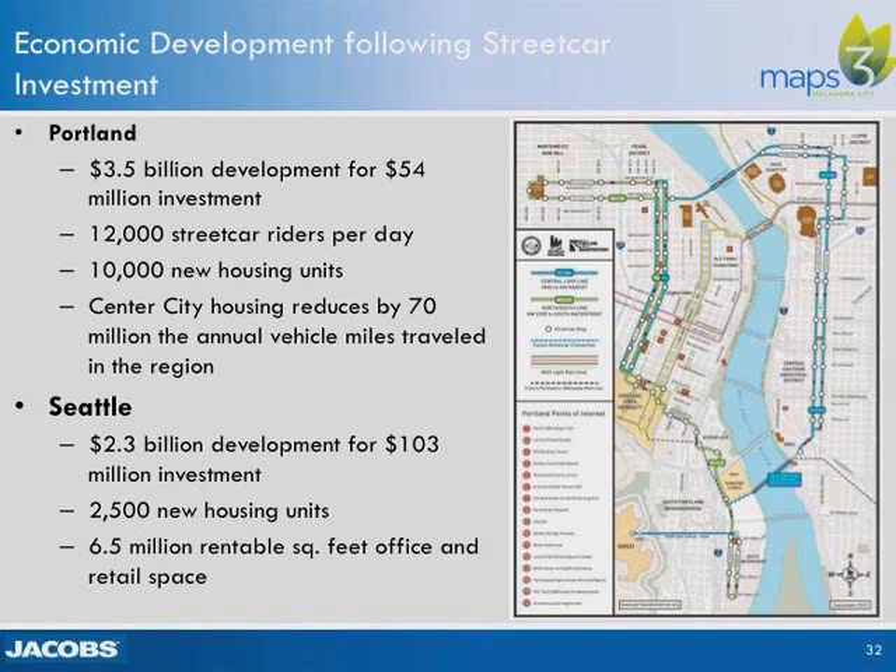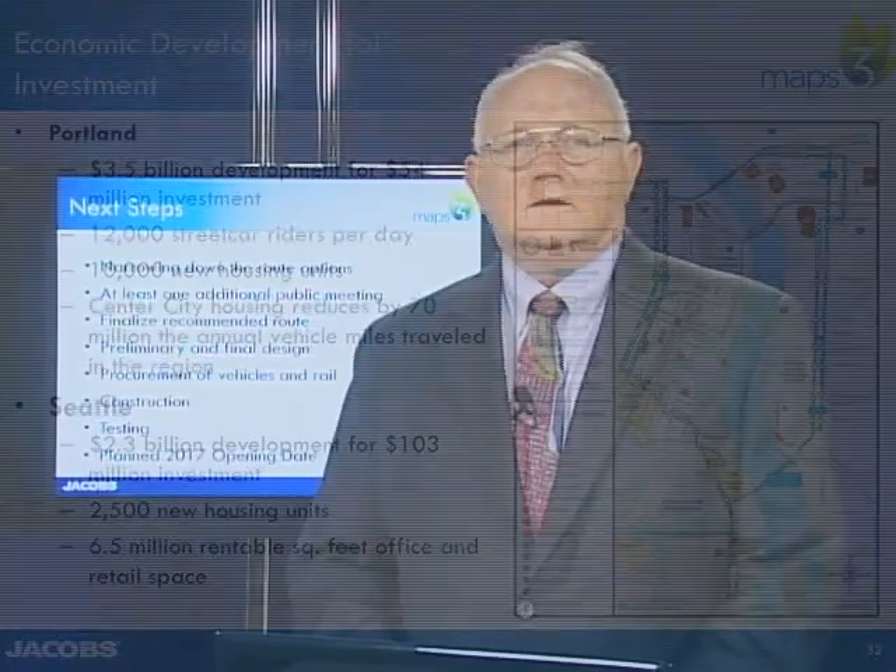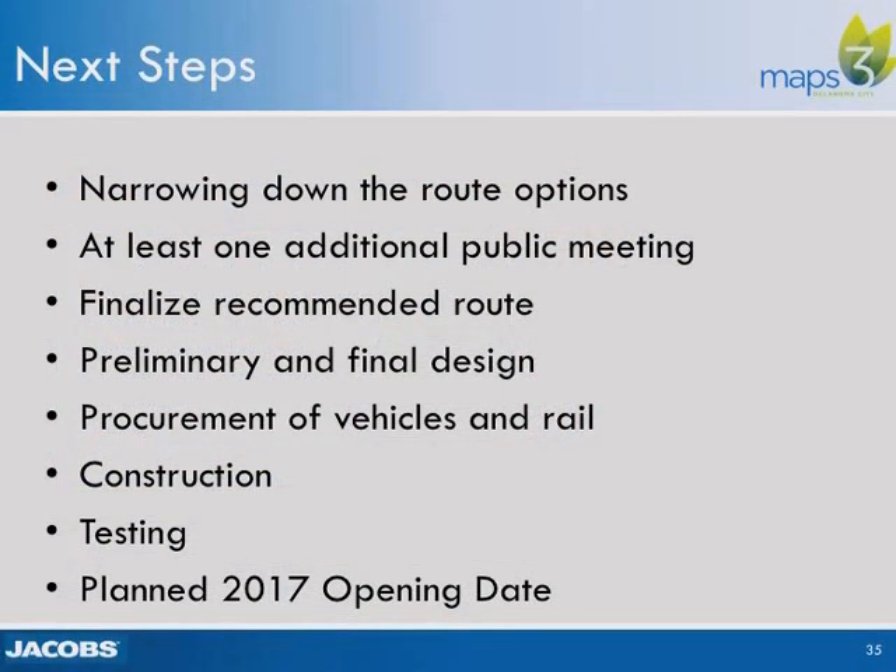In Seattle, comparably, 2.3 billion dollars in development occurred with a 103 million dollar investment in the streetcar system. The next steps in the MAPS-3 streetcar process are to narrow down the route options for locating the alignment within the downtown area. There will be at least one additional public meeting when that recommendation is determined, and then the city will be finalizing the recommended route for the streetcar.